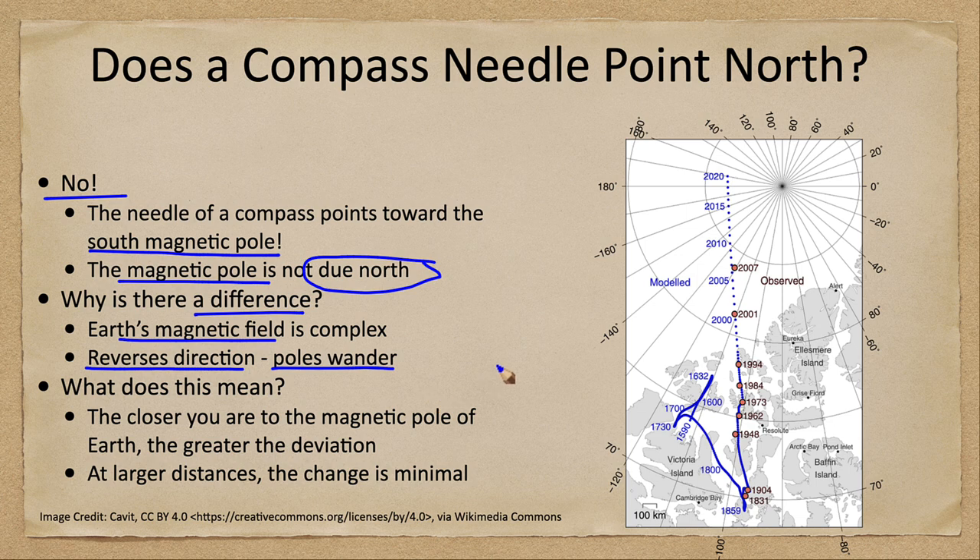Currently we're actually relatively close to the geographic north pole, where all the lines are converging. But a couple of decades ago we were farther away, and a few decades before that we were in the islands of northern Canada, even getting a little farther south in the mid-1800s. Previously, the pole had wandered around many of these islands in the northern portion of Canada.